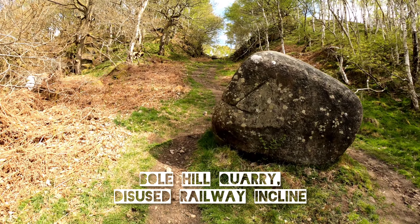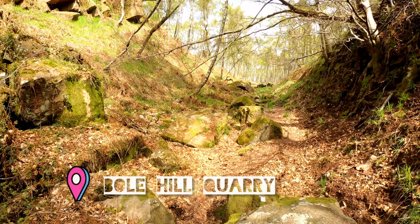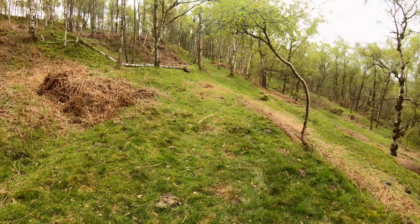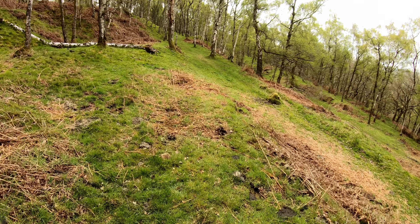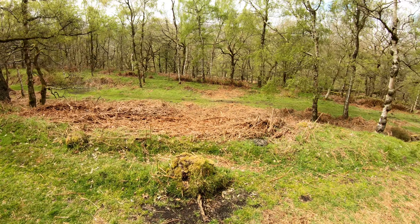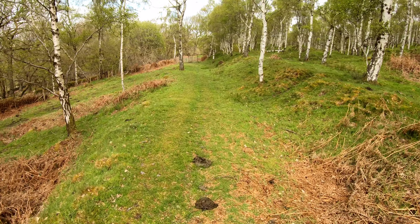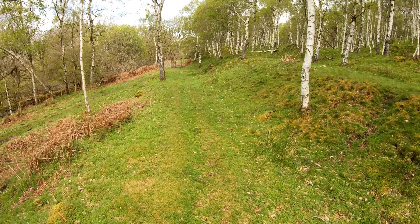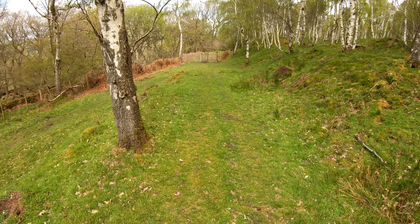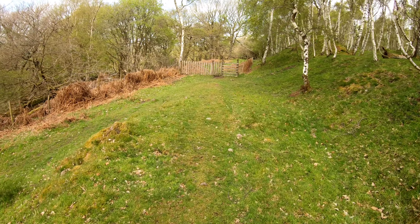First big climb of the day and the calves are getting an early workout. I'm having a good scout around what was the old Bowlill Quarry — I'll put up a link to another video I'm shooting today. This is where they quarried all the stone for the Howden and Derwent dams and reservoirs, just up the Derwent Valley from here. It was shipped out by train and there's quite a bit of interesting history behind that, so go and have a look at that video.